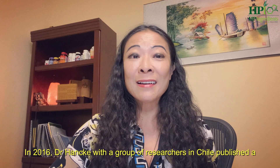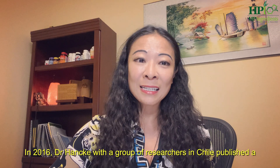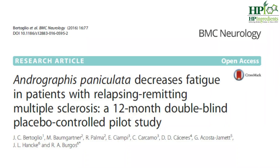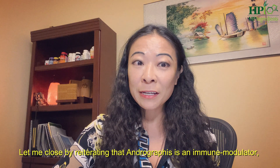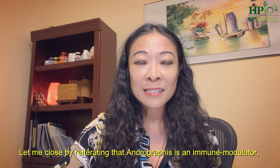In 2016, Dr. Helgi, with a group of researchers in Chile, published a 12-month double-blind placebo-controlled pilot study with Paractin andrographis extract, showing significant reduction in fatigue in patients with relapsing-remitting multiple sclerosis.